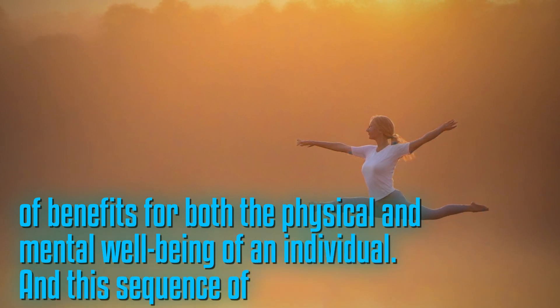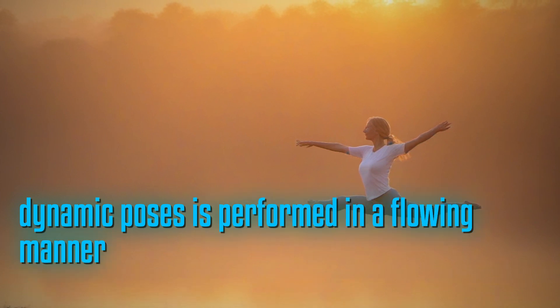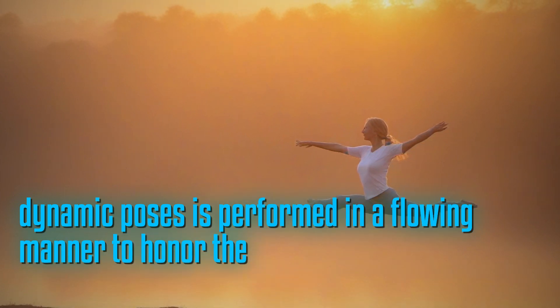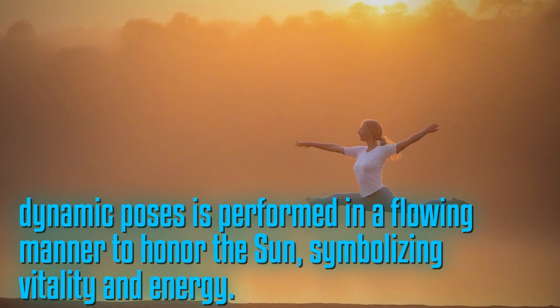This sequence of 12 dynamic poses is performed in a flowing manner to honor the sun, symbolizing vitality and energy.